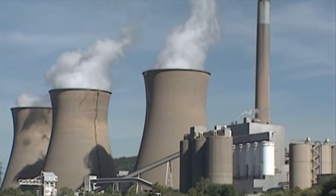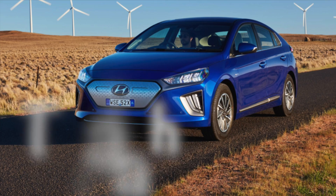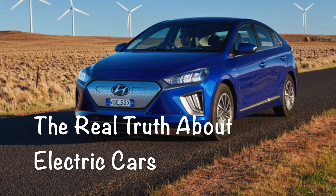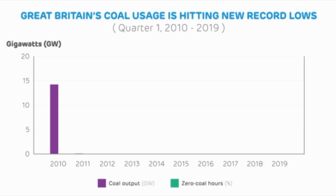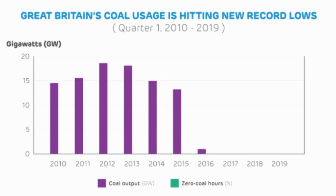Well, no — not even close. For that scenario to be remotely true, we'd have to go back to 1950, seventy years ago. Looking at the graph, Great Britain's coal usage has gradually declined since a high in 2012 to producing less than 6% of the country's power needs. For the first time since the industrial revolution, we're seeing days on end where we burn no coal at all.